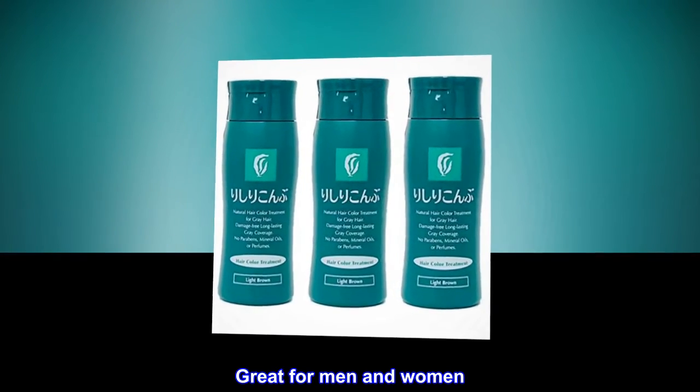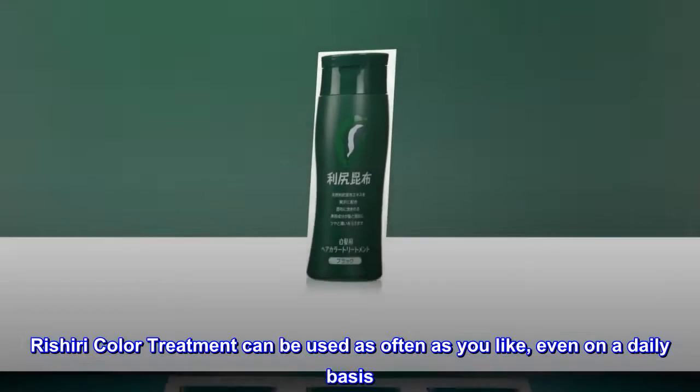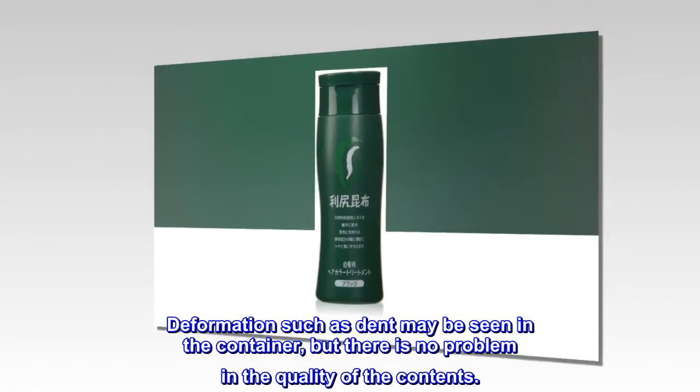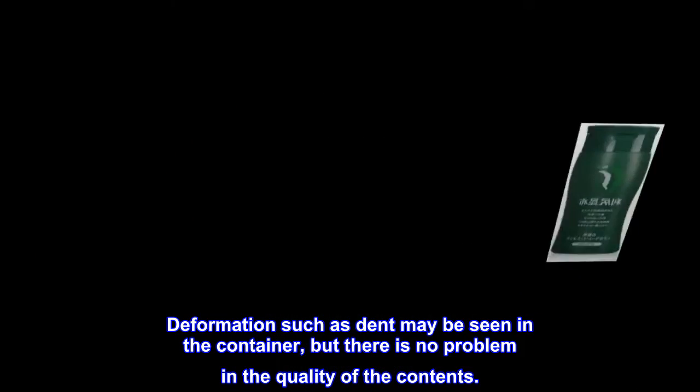Great for men and women. Rishiri color treatment can be used as often as you like, even on a daily basis. Deformation such as a dent may be seen in the container, but there is no problem in the quality of the contents.